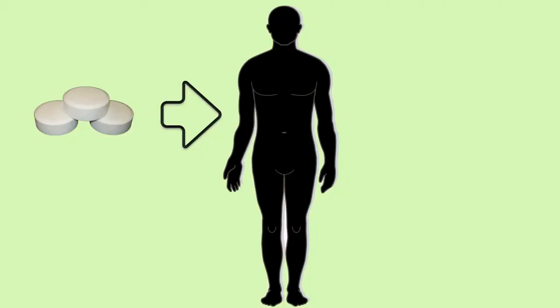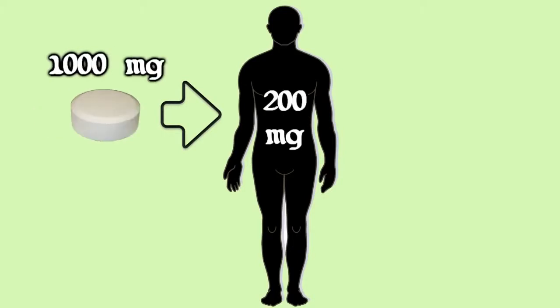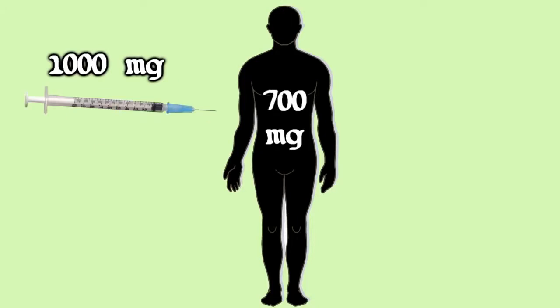Oral vitamin C supplements deliver only 20% of the vitamin C into the bloodstream. So ingesting a 1,000 milligram tablet or capsule will deliver about 200 milligrams of vitamin C into your bloodstream. A direct injection of 1,000 milligrams of vitamin C will result in the absorption of about 700 milligrams of vitamin C into your bloodstream.